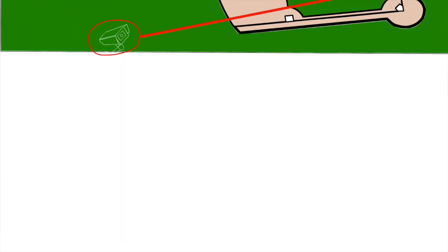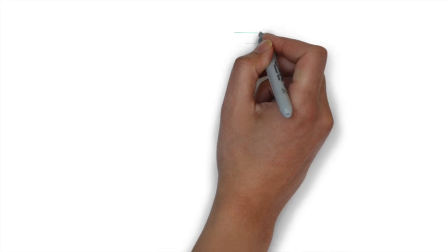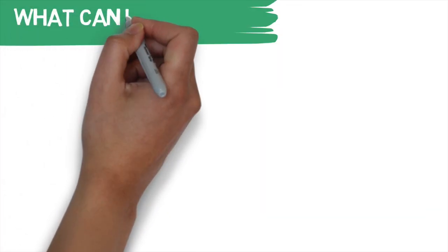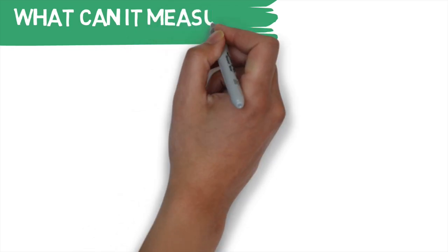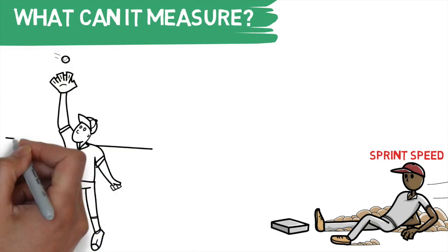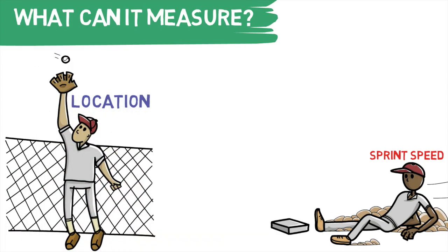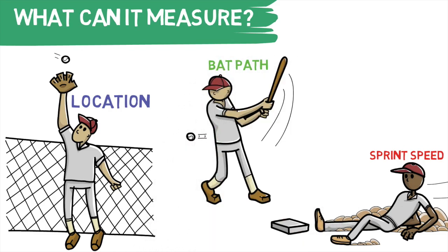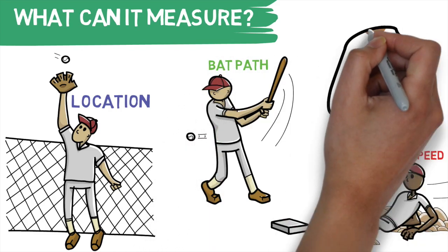The kicker is it can provide all of this feedback in near real time. Now unlike the current setup where TrackMan tracks the ball and the Chiron Hago cameras track the players, this new system will have it covered all by itself. It will still track some of our favorite metrics such as a player's sprint speed and their location on the field, but it's also going to open up whole new areas such as a player's bat path and even their limb positions.